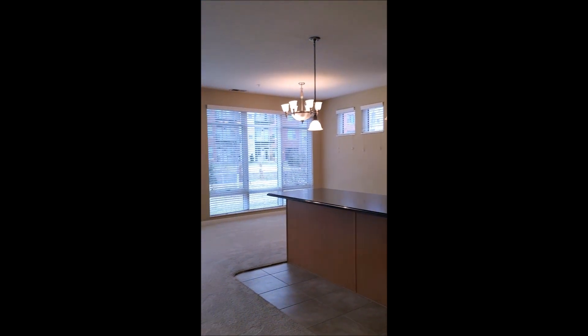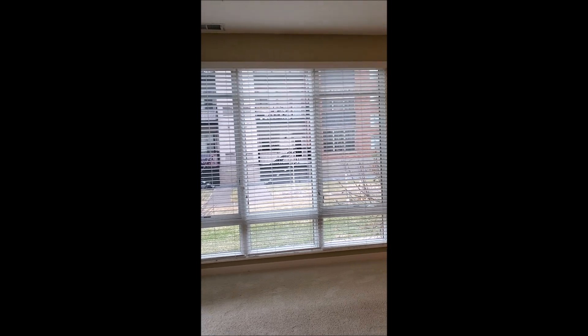As you enter the living space, you'll see that there are many windows to give you lots of natural light.